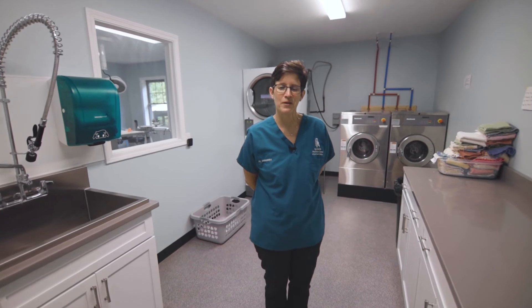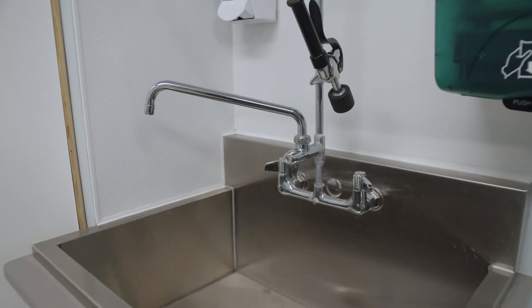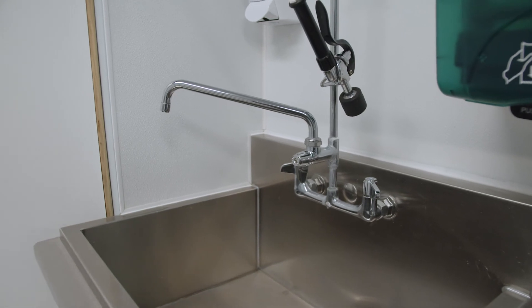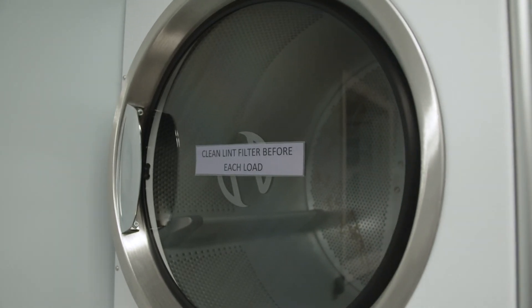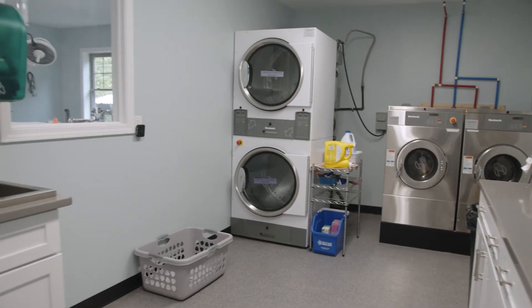Welcome to our laundry room. We have two commercial washers and dryers. This is a crucial step, not only in providing clean habitats for our patients, but in learning techniques to minimize disease transmission between patients and from animals to humans.